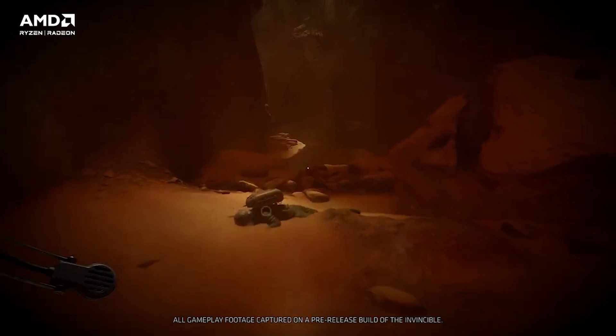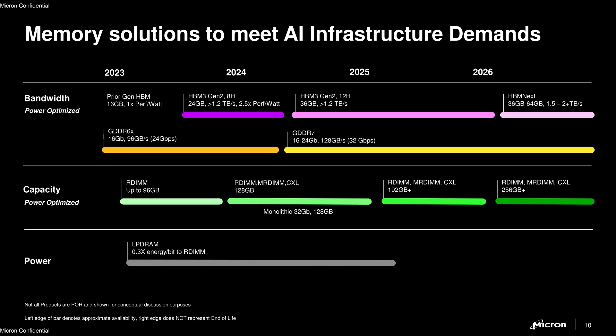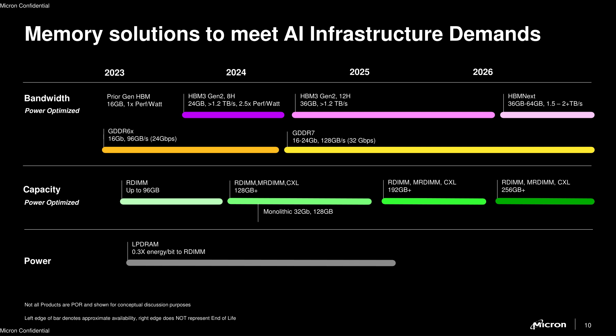Now we're going to be hopping over to 3dcenter.org because we have official confirmation from JEDEC as to the specification of GDDR7. 3dcenter.org is a German website, but with Google Translate we can get a pretty good understanding of the article. We also have a roadmap that was officially released by Micron, which provides insight into several different memory standards — things like HBM3, HBM4, and of course the aforementioned GDDR7.